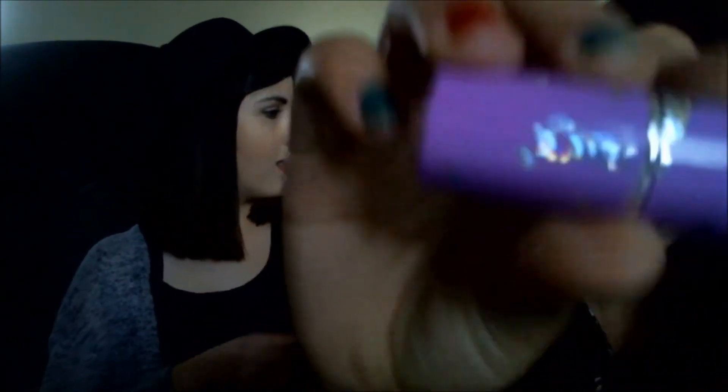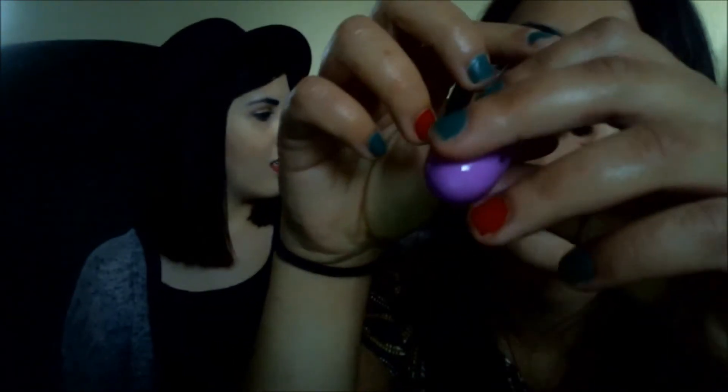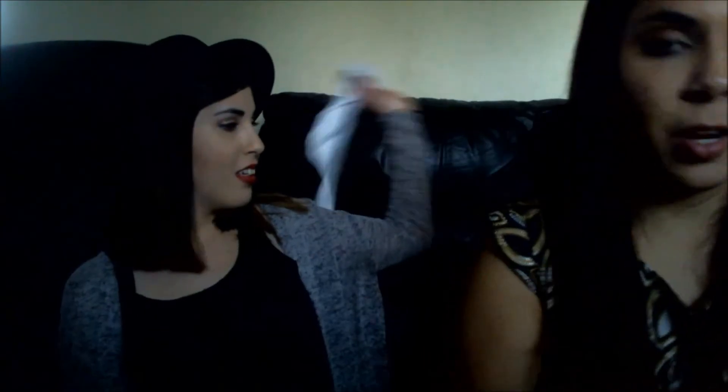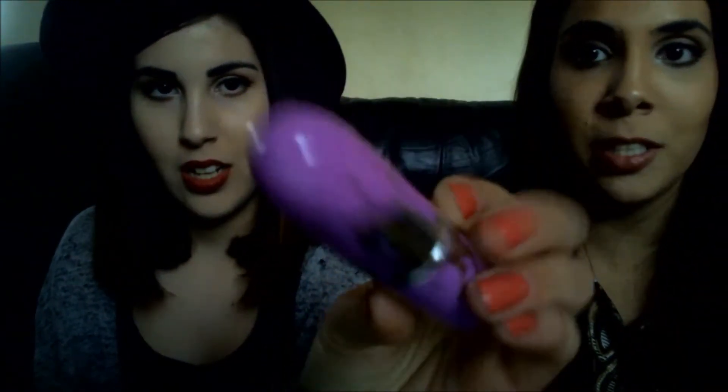Speaking of Lime Crime, I also got their lipstick in the shade Coquette — a super nude color, even more pale than my skin so I feel like a ghost. I still like it because I can blend it with a different color. It smells amazing, has a great texture, lasts a long time, and is really soft. The packaging is the cutest thing.